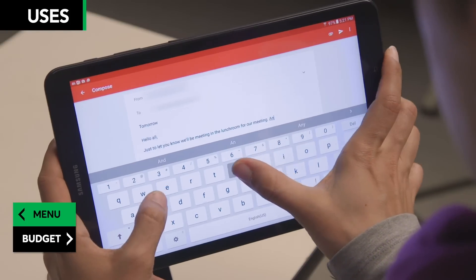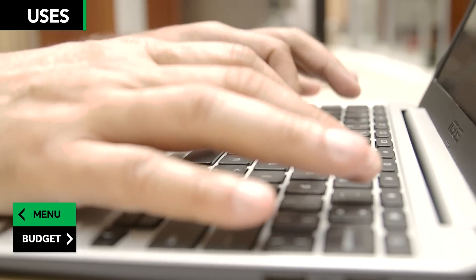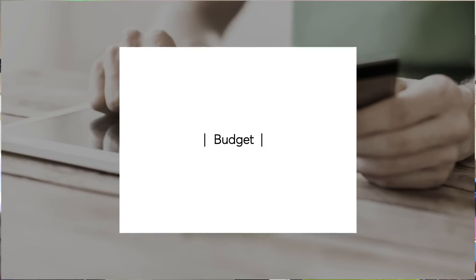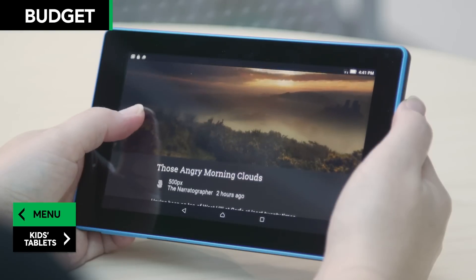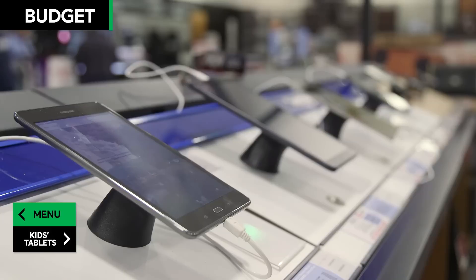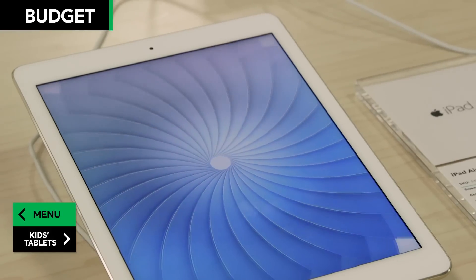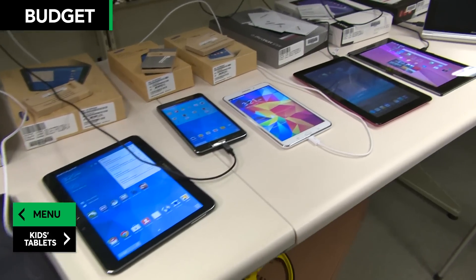Our experts say for heavy-duty word processing, databases, or spreadsheets, basic tablets probably won't replace your laptop. Market research shows price is the most important feature people consider when shopping for a tablet, and you don't have to spend a bundle to get a great tablet these days, because the quality of lower-priced models has gone up. The models in our ratings range from $50 to $1,300, though the majority of tablet buyers spend $100 to $599. You can often get a Consumer Reports recommended model for under $200.